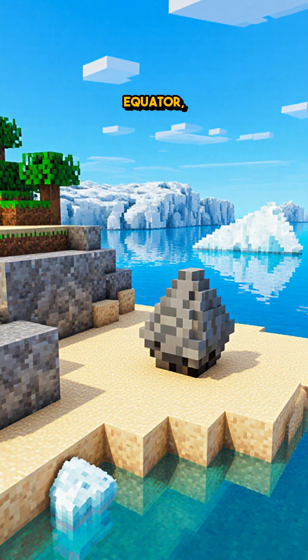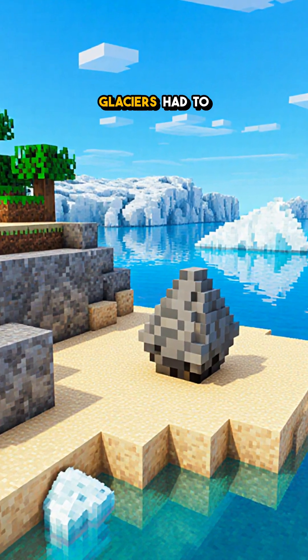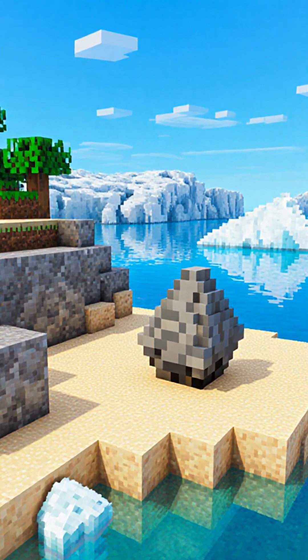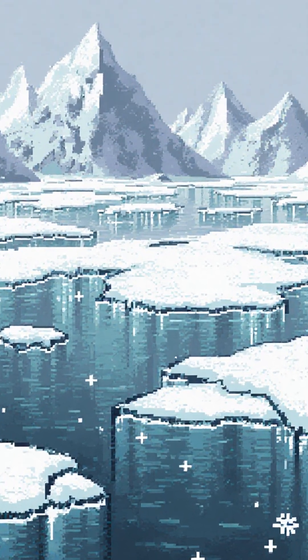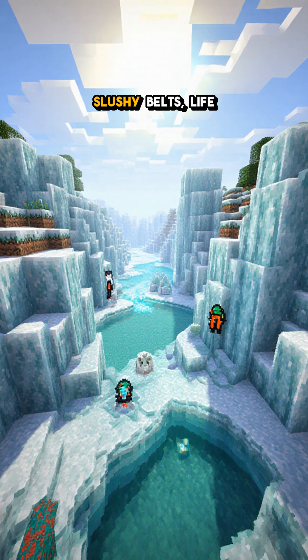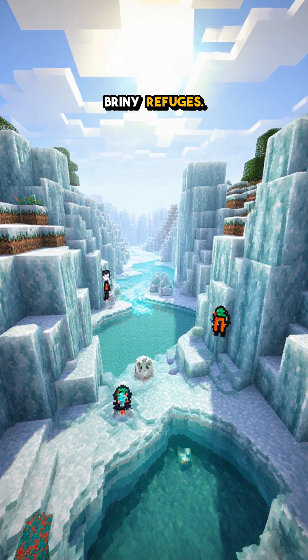These rocks formed at the ancient equator, so to park an iceberg here, glaciers had to reach the tropics. That's why we say Earth nearly froze over about 650 million years ago — oceans under a lid of ice, slushy belts, life hanging on in briny refuges.